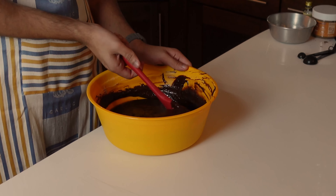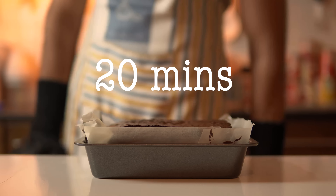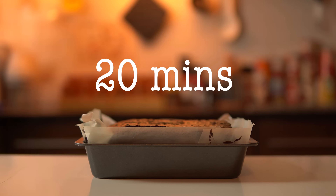Some recipes say to take them out halfway through and slam the pan on the counter to break the skin surface. I've done it and it does make a slight difference, but it's not strictly necessary — though it does feel great to intentionally drop something for once. When done, take them out and let them rest in the pan for at least 20 minutes. I also recommend keeping them in the fridge for another 20 minutes so they don't crumble when you cut them. Then take them out and cut into equal squares.